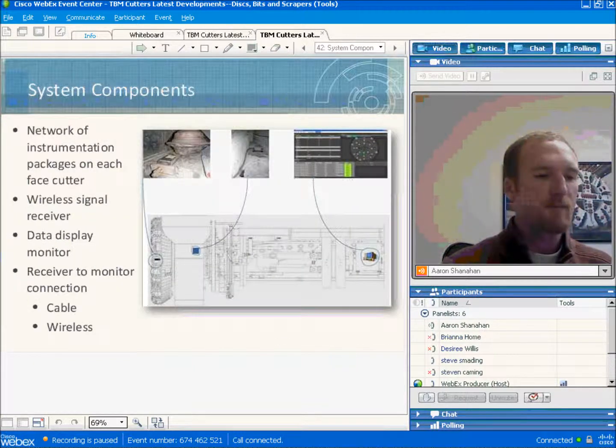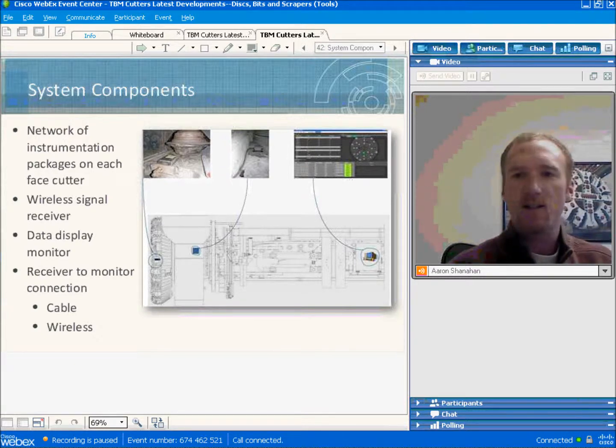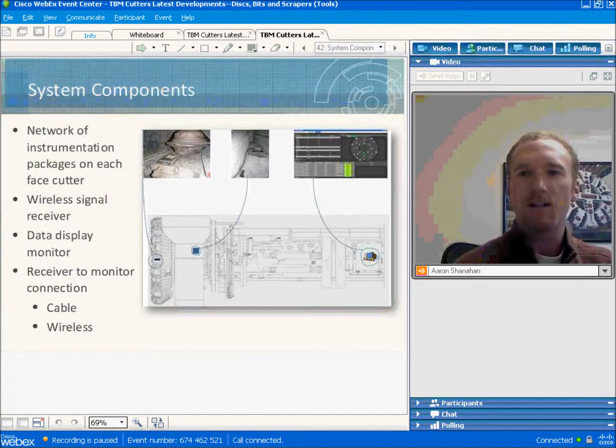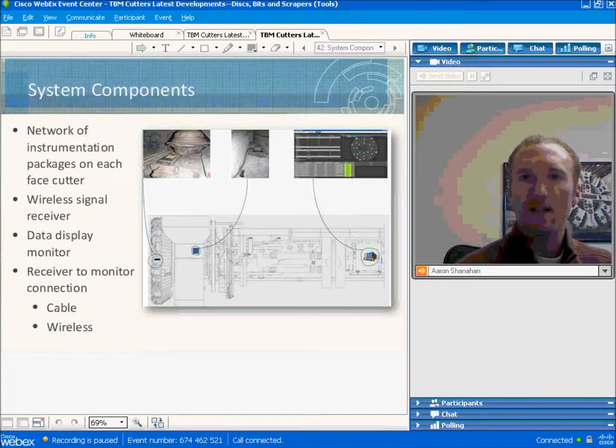The cutter monitoring system consists of a network of instrumentation packages installed on each cutter. Each cutter gets its own distinct instrumentation package, and the operational parameters of each cutter can be monitored in real time. A wireless package installed on the cutter housing detects the operation of each individual cutter and sends data wirelessly to a central hub, where it is collected and relayed to the operator's cabin.